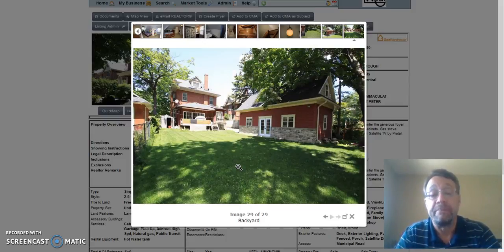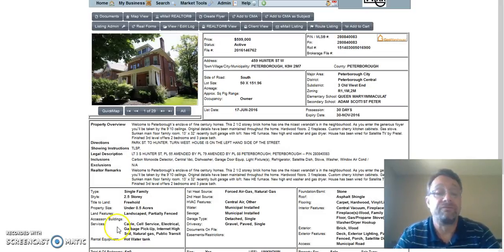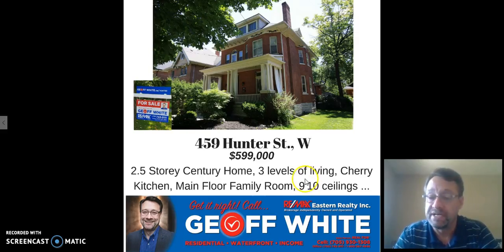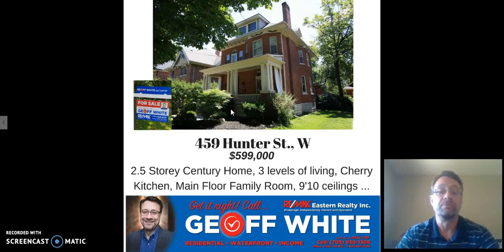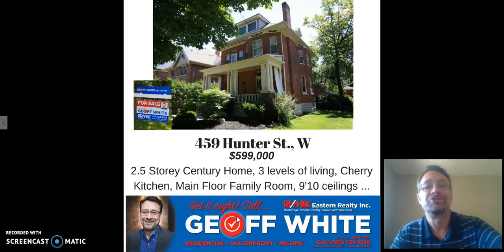There's a look from the very back of the yard up to the house. So there you go — 459 Hunter. This is a beautiful home in a very nice area of the city, listed at $599,000. If you would like to see it, easy enough — give me a call direct at 705-930-1308 and I can set up a private showing for you. If you're looking for residential, waterfront, or income property, get it right — call Jeff White.